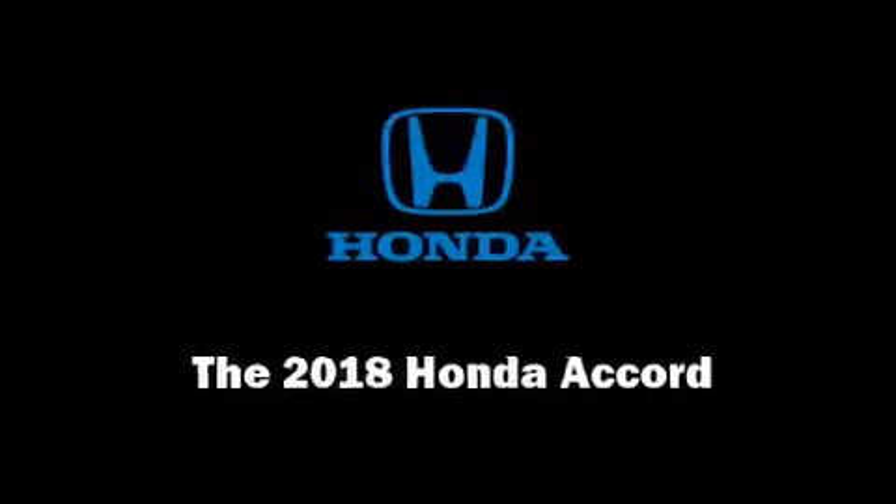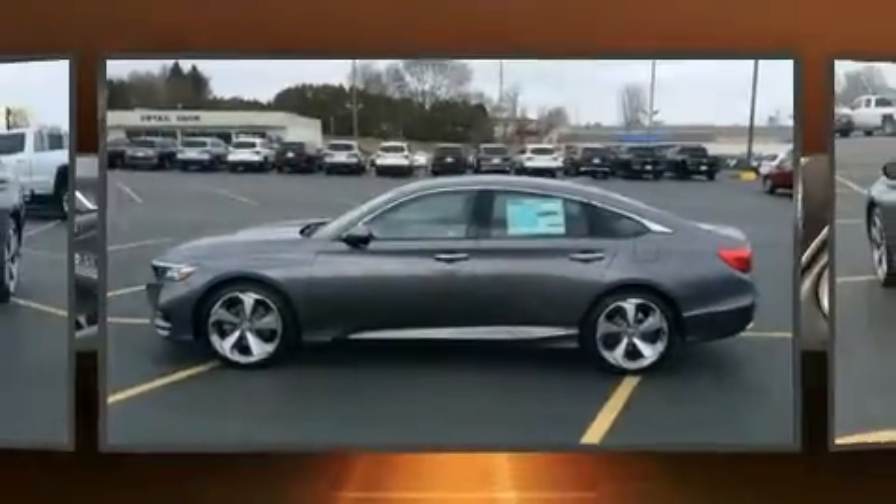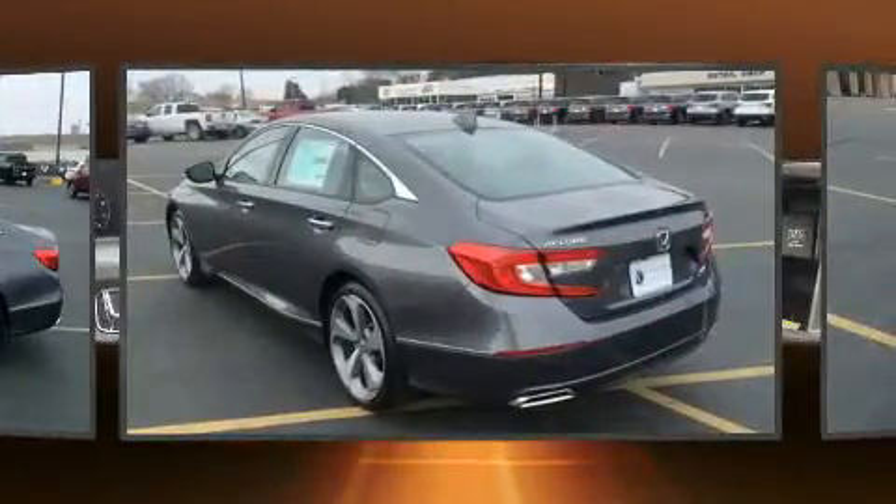Sensibility and practicality define the 2018 Honda Accord. This four-door, five-passenger sedan stands out among competitors in its class.